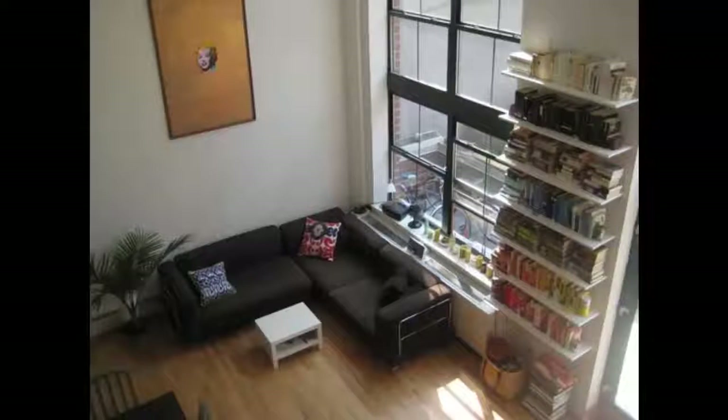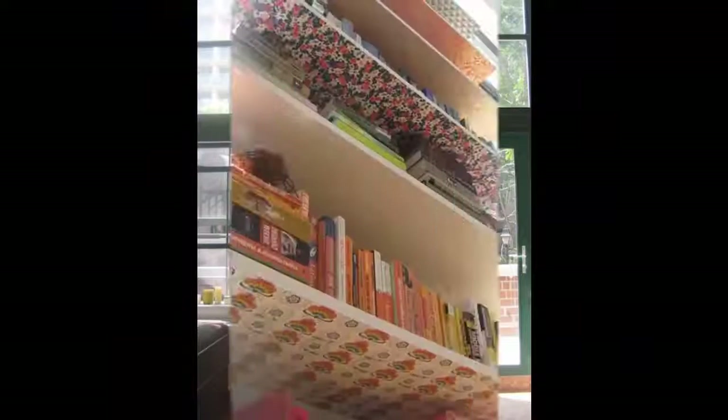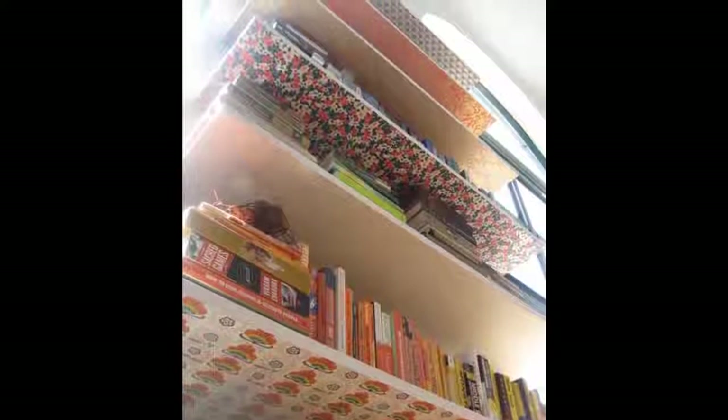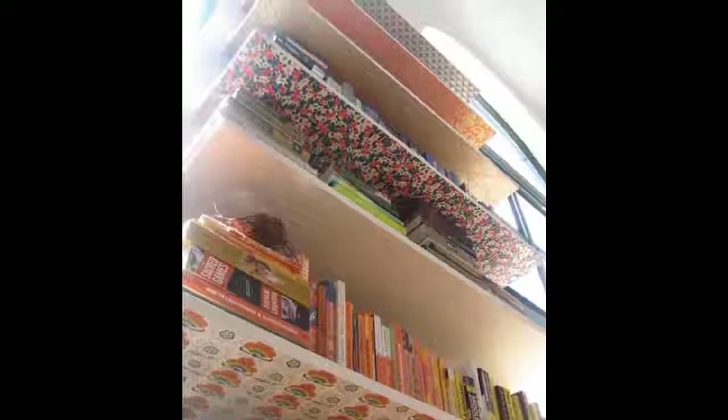Such a great idea, especially for a loft area where shelves can extend high above eye level. If you don't have wallpaper scraps, pick out papers in complementary patterns from a place like Paper Source, which even organizes their papers into color palettes. Use Mod Podge or a similar product to decoupage the paper onto the undersides of your shelves.